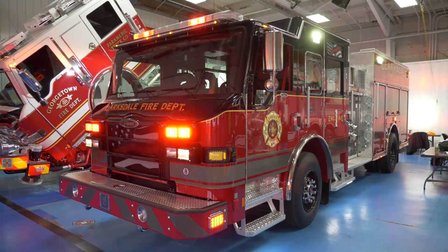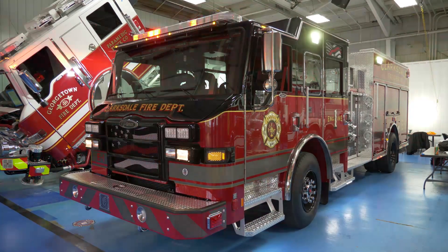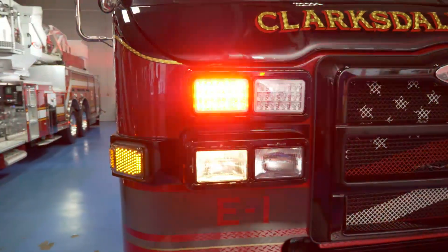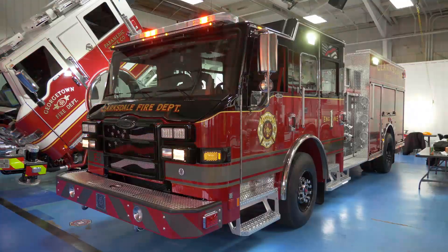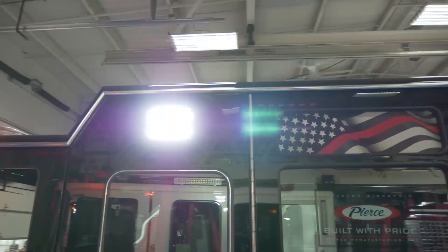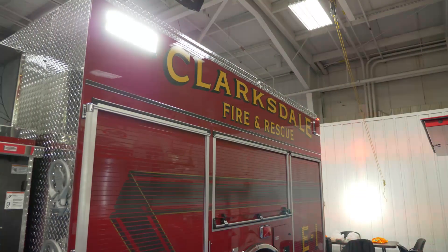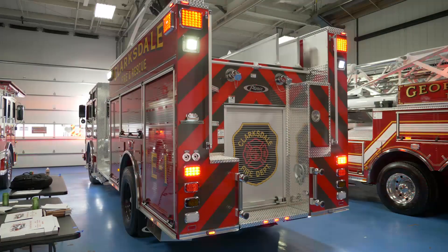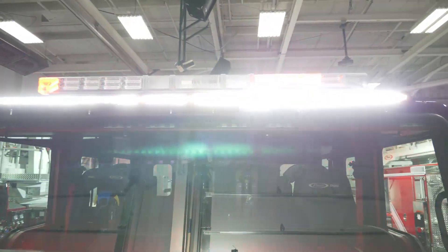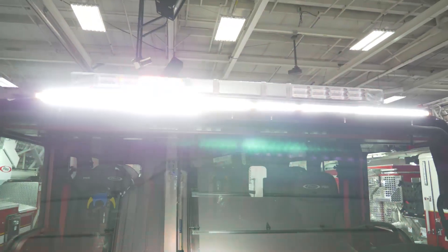Clarksdale Fire Department loaded this truck out with an abundance of scene and warning lights. The warning light package is Wayland C-Series. The light bar is a 72-inch Freedom light bar by Wayland. Scene lights are all 12-volt Pioneer Plus scene lights on the sides. They also went with a 72-inch high-vis visor light, which has the marker lights integrated into it.